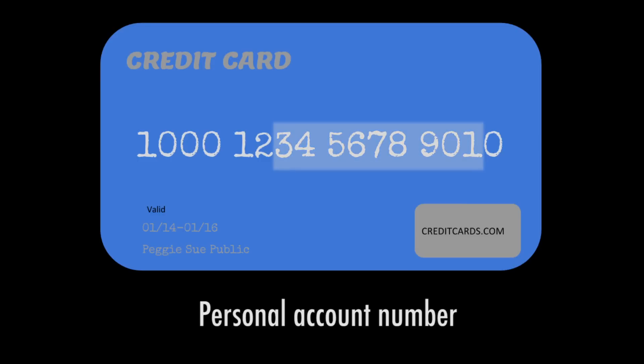And then, of course, there's your personal account number. This is made up of the seventh digit on through most of the remaining digits on your card.